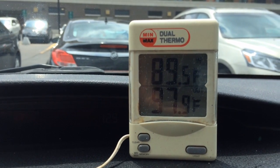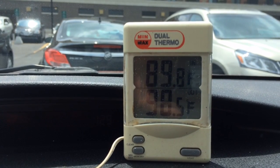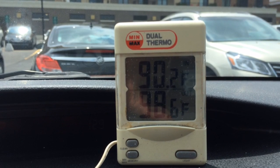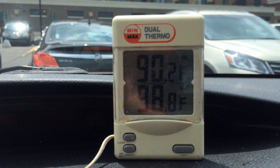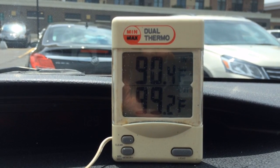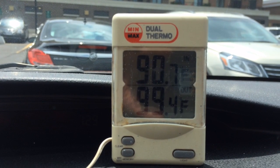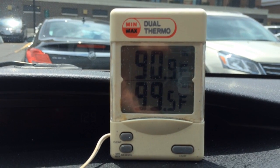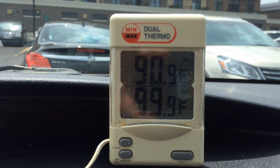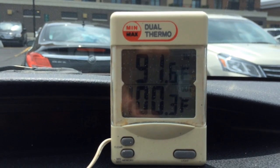Today is Thursday, May 26th. We just hit 100 degrees at 2 minutes and 54 seconds.